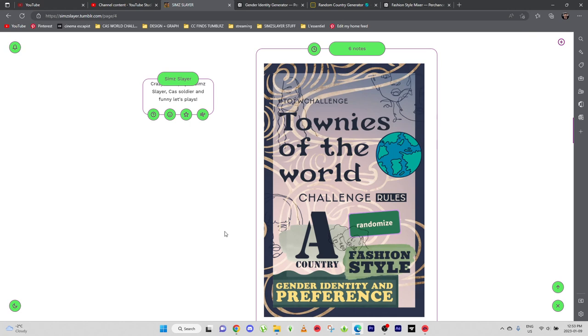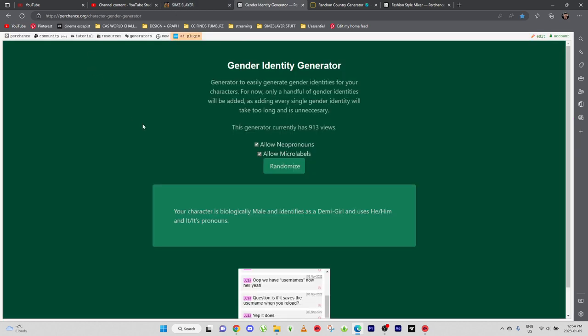Hey guys, welcome back to the Townies of the World Challenge! Today we're gonna do another edition. I'm gonna try to record differently — instead of doing a time lapse of me doing the Sims, I think you guys will accompany me while I play and I'll edit it differently. So let's begin, shall we?